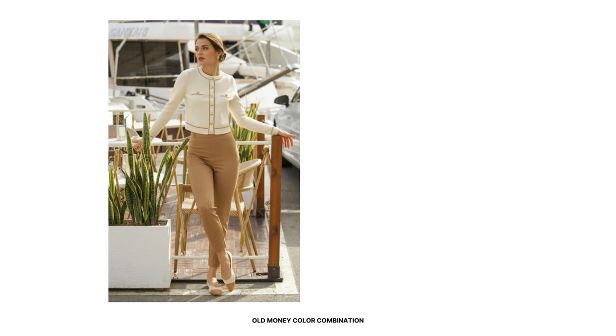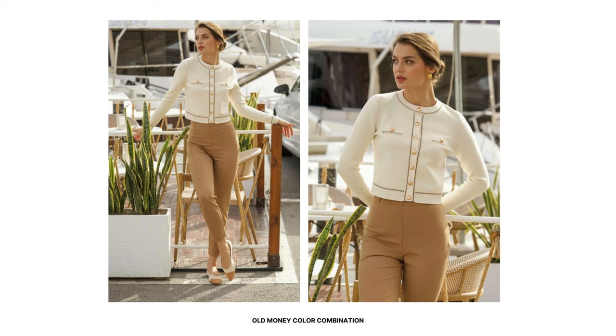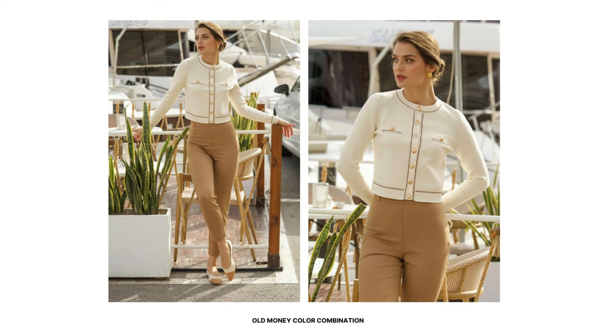To create a classic old money color combination, opt for a white short cardigan with retro details like contrast piping, front button design, and crew neckline for a streamlined silhouette. Wear it as a top, making sure it fits well and looks neat when buttoned. Pair it with beige slim fit trousers for a classic and sophisticated look, perfect for office and professional settings.